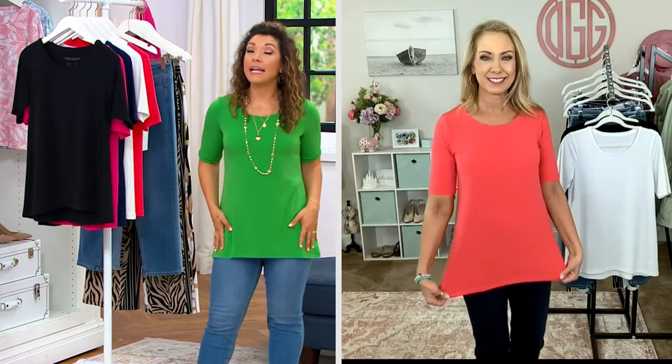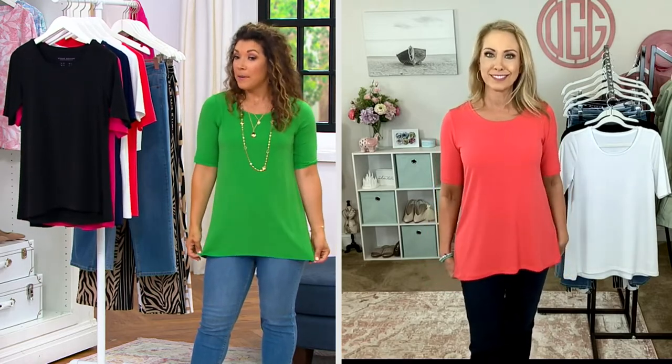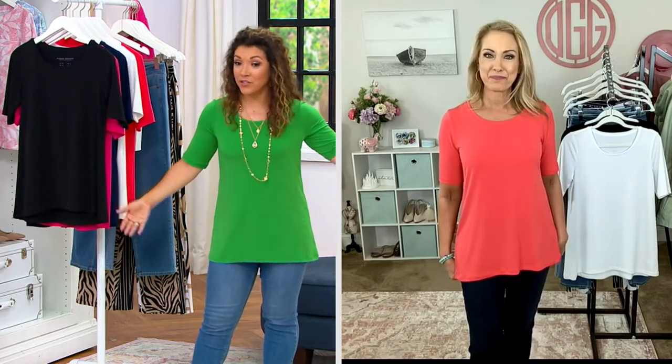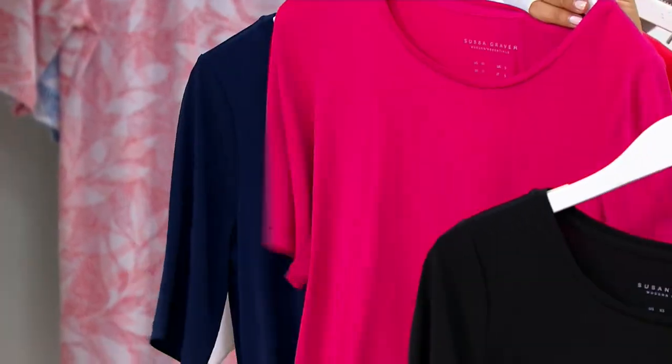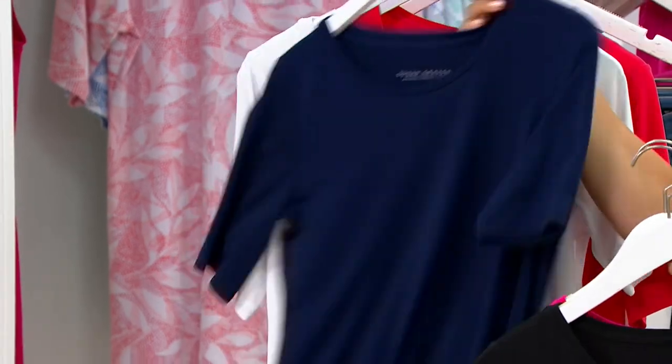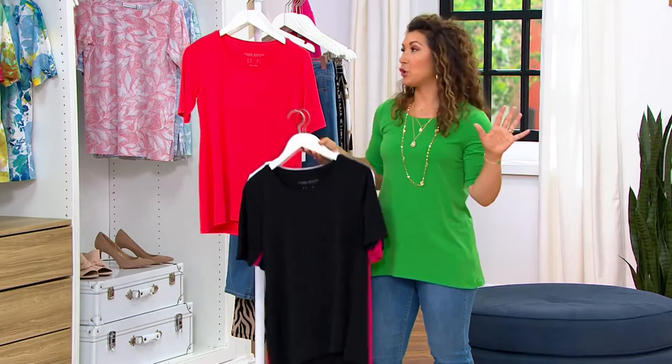We do have regular and petite. I am wearing the regular, but I normally would order petite, so you can see it's a hair longer — but maybe you wanted that length, so if you do want it longer, go right ahead. So: black, bright pink, navy, white, fiery coral, and then I am in the green groove.